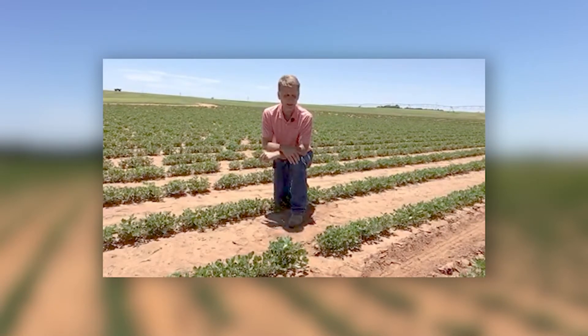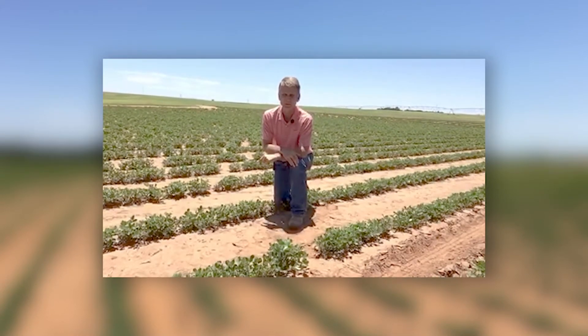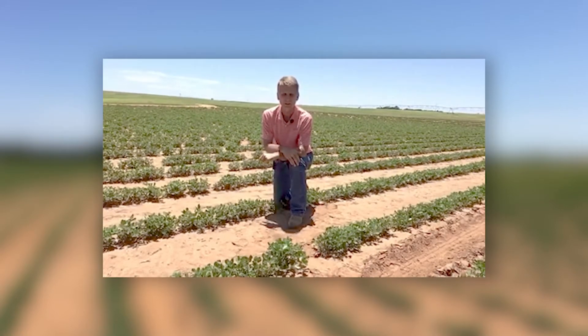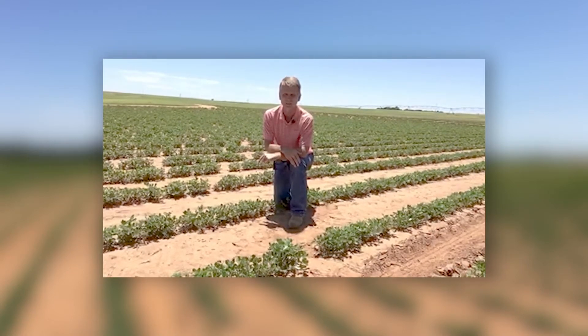Today I'm out here in central Oklahoma in a peanut field and wanted to talk to you about disease control. Diseases are an important part of trying to grow and raise peanuts. They can reduce or rob yields significantly and need to be paid attention to on a preventative basis — we don't want to wait until we see diseases. These peanuts were planted about six to seven weeks ago, so now is an optimal time to begin the fungicide application regime.